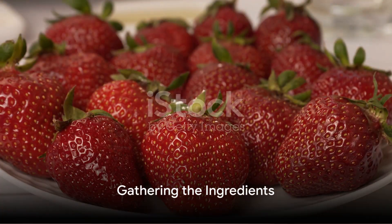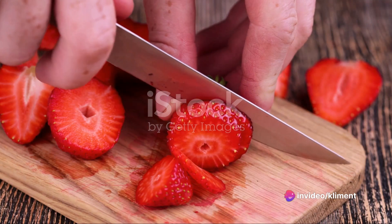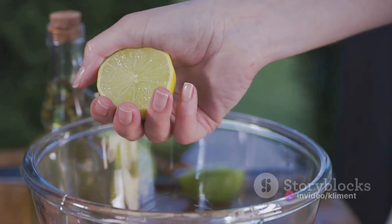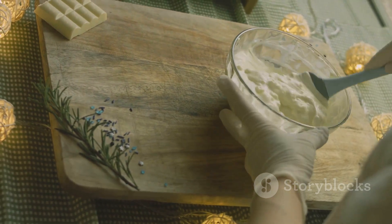First things first, make sure you have all the essentials in place. You'll need two cups of fresh strawberries, one cup of granulated sugar, two tablespoons of lemon juice, a pinch of salt, one cup of heavy cream, and of course, a warm, freshly baked chocolate brownie.